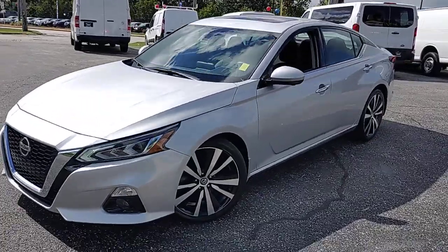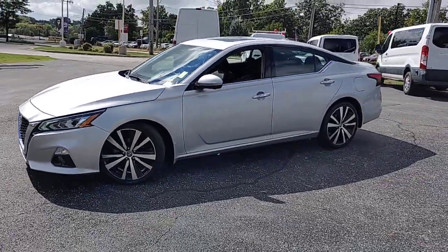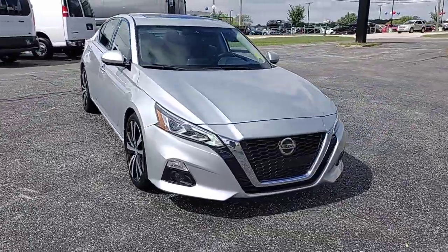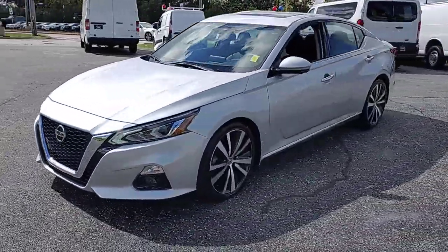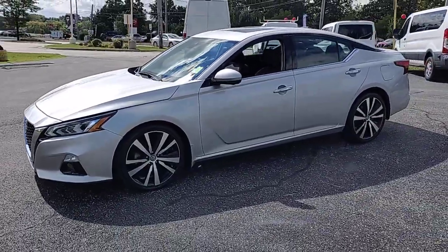Enjoy the view of this 2020 Nissan Altima. With less than 50,000 miles on the odometer, this vehicle stands out from the rest. Get all the features you want and need in this multi-talented Altima.